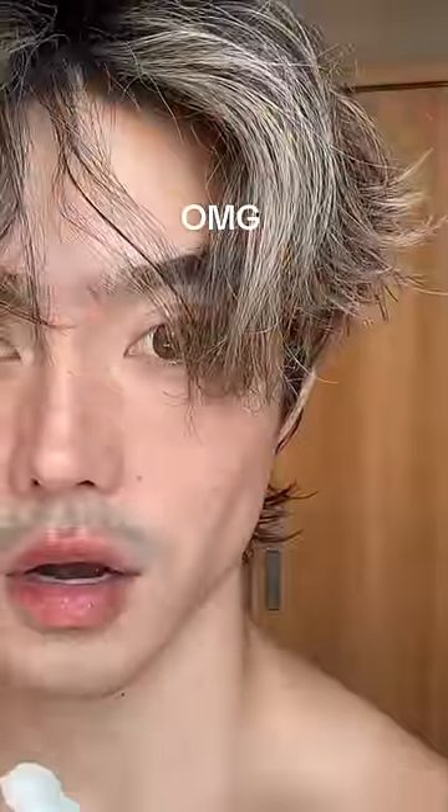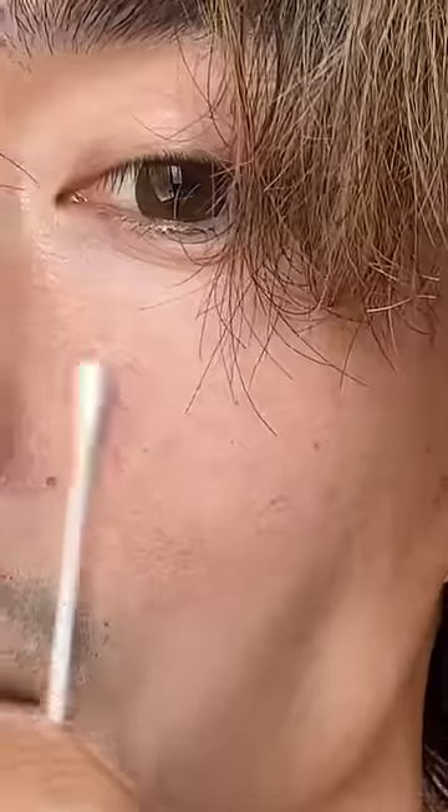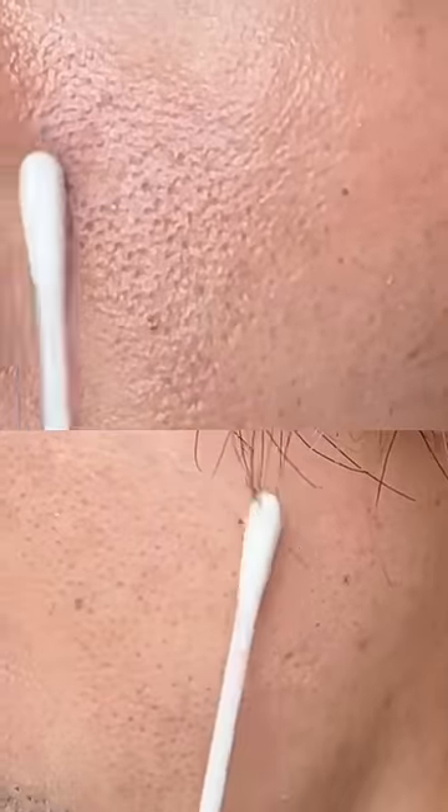Do you see this? This is crazy. Before, after. Honestly, I might have to submit my pictures to Murad because I think my results are even more dramatic than what they're showing online.